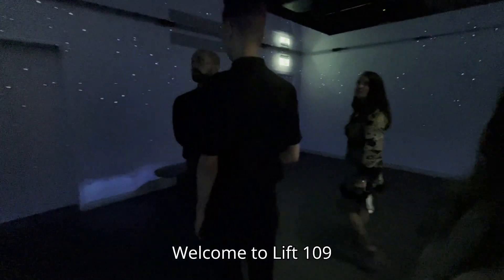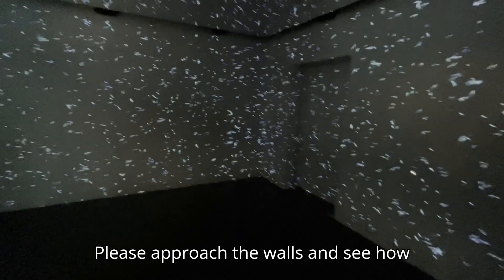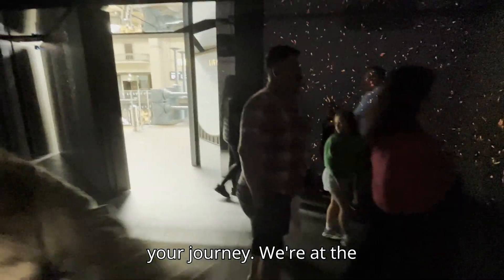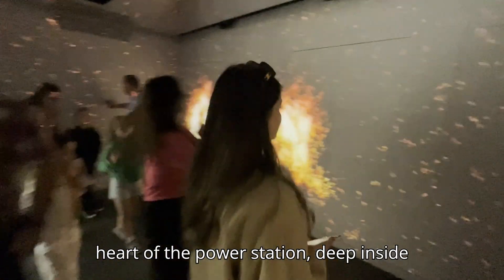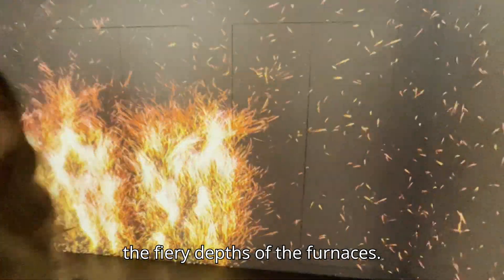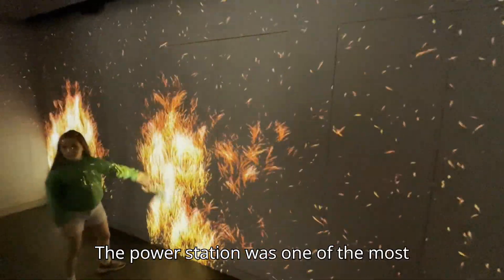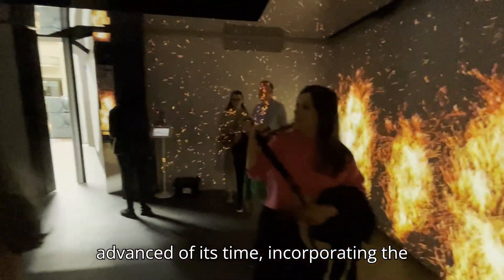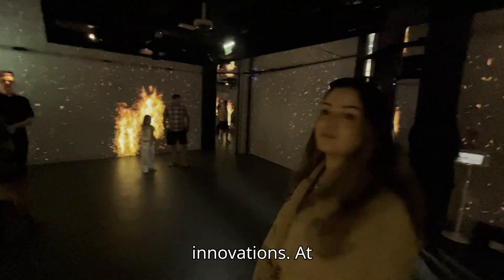The proposal was made in 1927 for a station built in two stages and capable of generating 400 megawatts of electricity. Welcome to Lift 109 at Battersea Power Station. Please approach the walls and see how you can ignite the sparks to begin your journey. We are at the heart of the power station, deep inside the fiery depths of the furnaces. The power station was one of the most advanced in its time, incorporating the latest technology and engineering innovations.